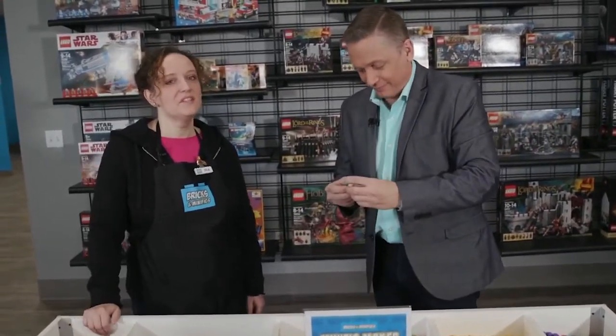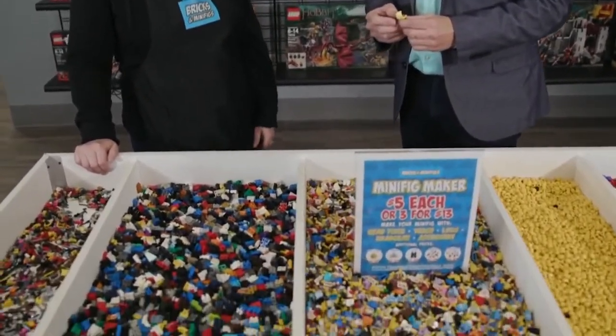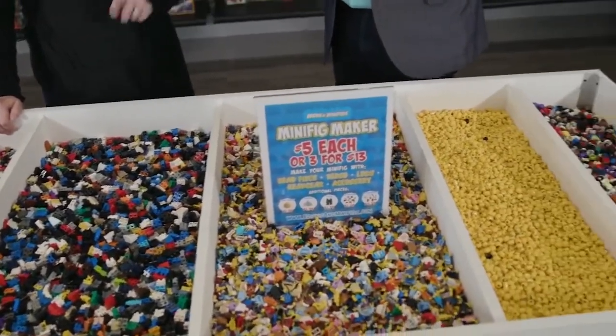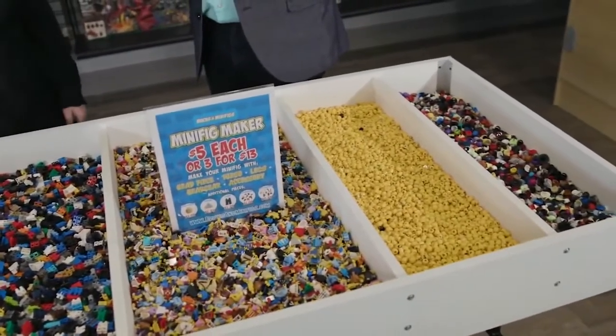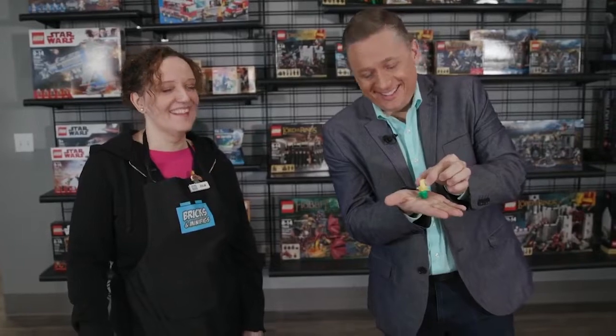We have a couple of places where you can just spend hours looking through parts and pieces. This is our minifig maker, and you can build yourself a custom minifig — you're going to choose a hair or a hat, a head, a torso, legs or a skirt, and then also an accessory. Kids love to come and dig through, and adults too — let's not pretend. You can even get a mermaid tail. That's one of our first hands-on places, and we welcome anyone to come and spend as long as they like digging around.